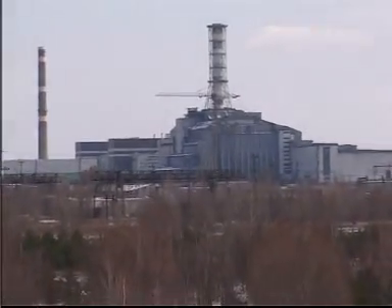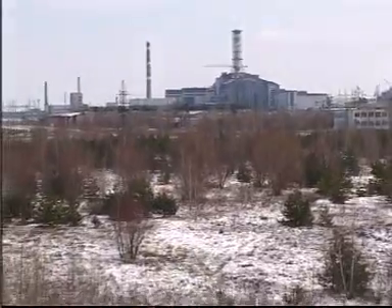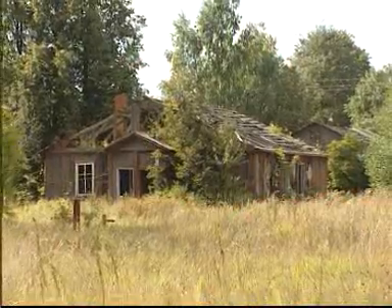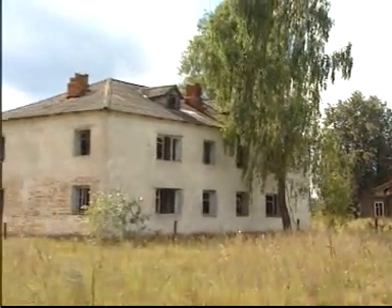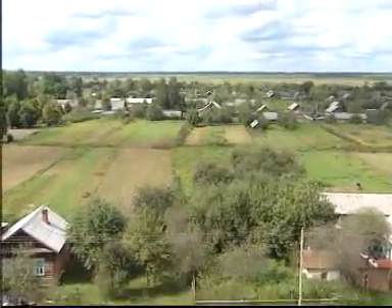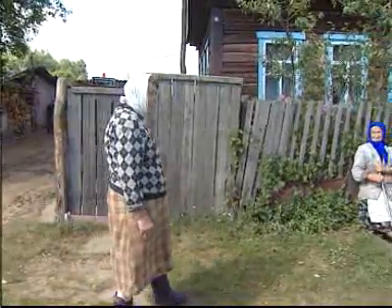Fifteen years after Chernobyl, the accident still casts a shadow on vast territories in Russia, the Ukraine and Belarus. Abandoned settlements will remain uninhabitable for many years to come. About one-fifth of the Belarus territory was contaminated with radionuclides. Today hundreds of villages have radiation levels noticeably higher due to the Chernobyl fallout.